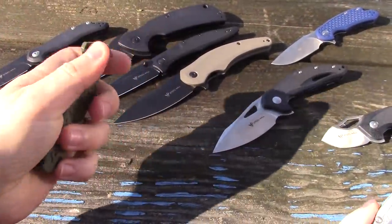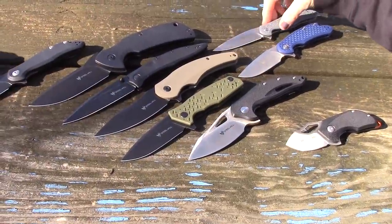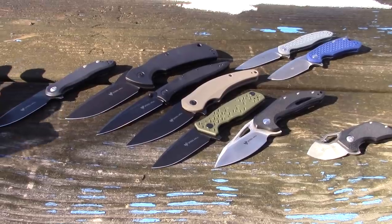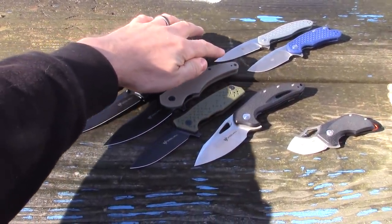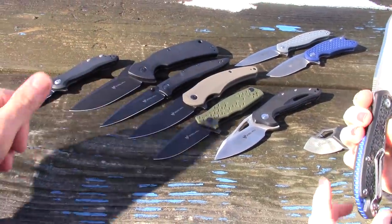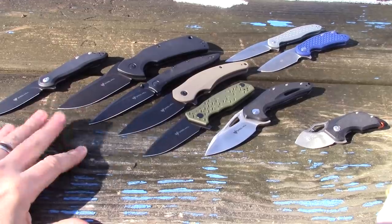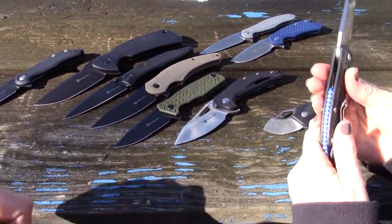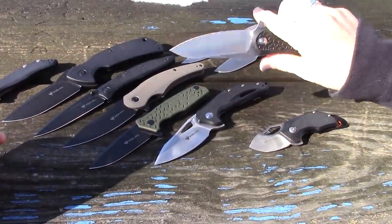Here's the Steel Wheel Intrigue with the GFN handle. Speaking of D2 — that one has rusted on us. We neglected it and went back and it was just a little rusty, but that's D2 for you. Everybody loves D2, thumbs up — the reason is edge retention. You shouldn't avoid D2 though; just maintain it.